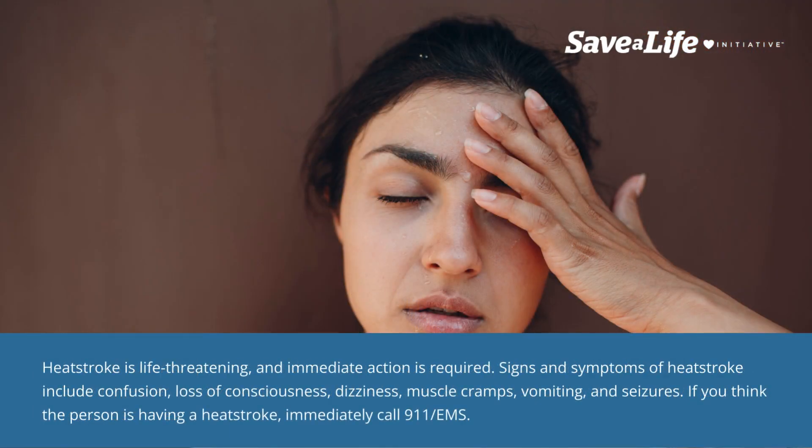Heat stroke is life-threatening and immediate action is required. Signs and symptoms of heat stroke include confusion, loss of consciousness, dizziness, muscle cramps, vomiting, and seizures. If you think the person is having a heat stroke, immediately call 911 or EMS.